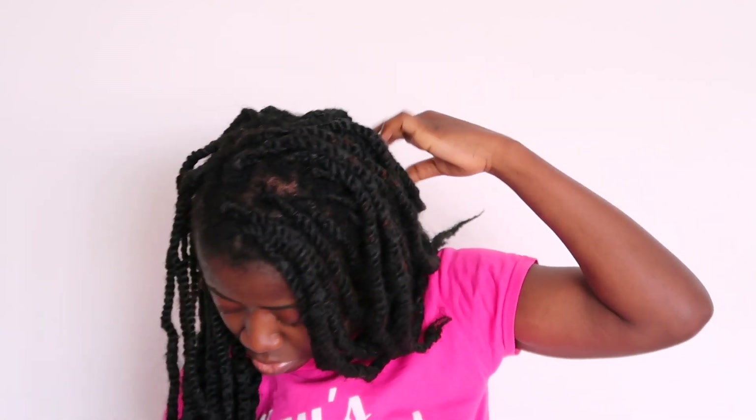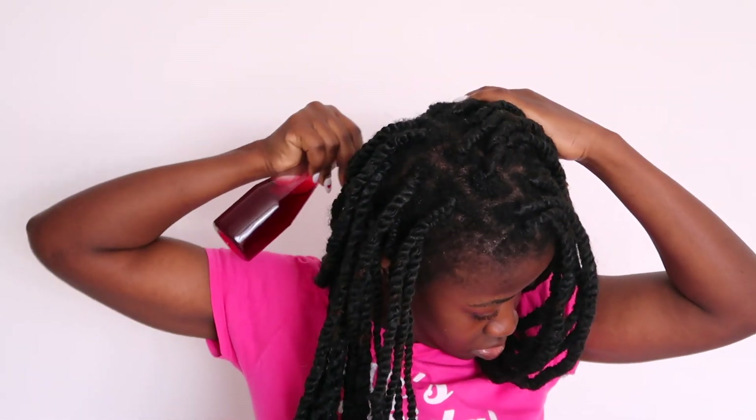Once that's done, I give myself a good quick scalp massage to work everything into my hair. And no — this is not going to change your hair color. It's just a spray and it won't affect your hair color, in case you have color in your hair, because people do ask that question.